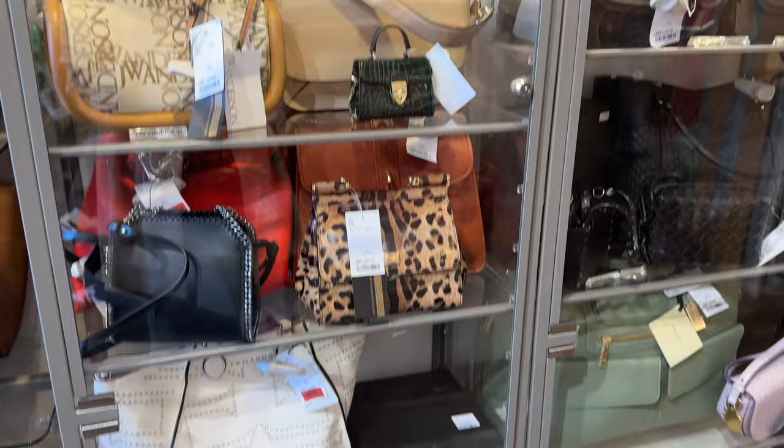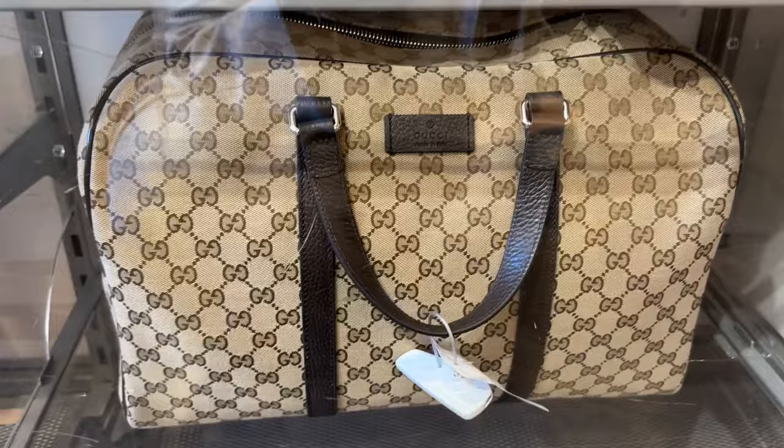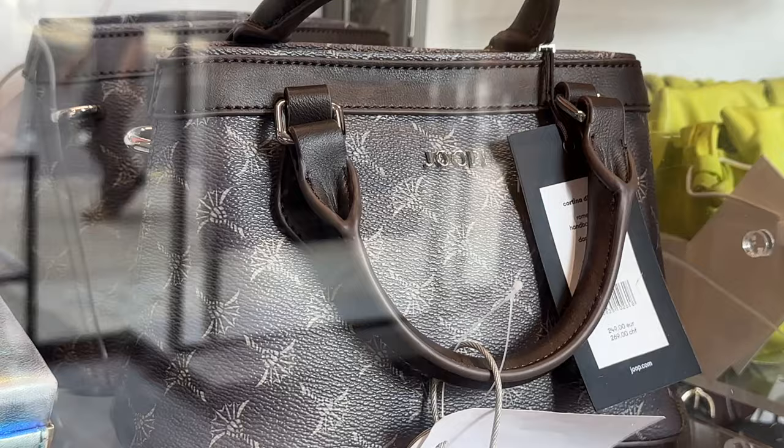It did not take me long to find the sign labeled Gold Label. Gold Label is gold. There are some beautiful brands. I definitely love the Gucci travel bag. I already can tell this is going to be a very fancy situation here today, and I'm very excited about it.